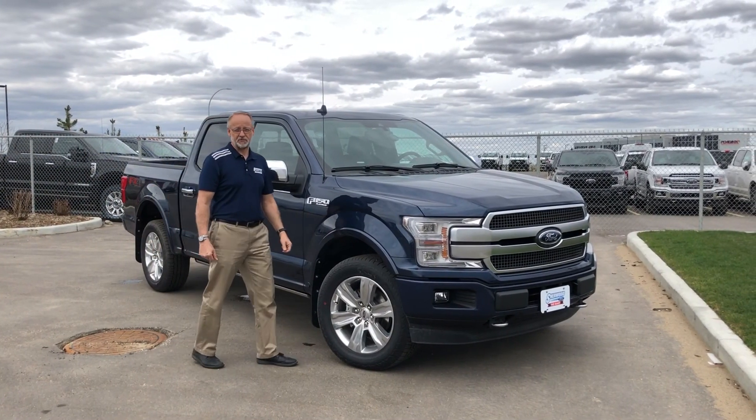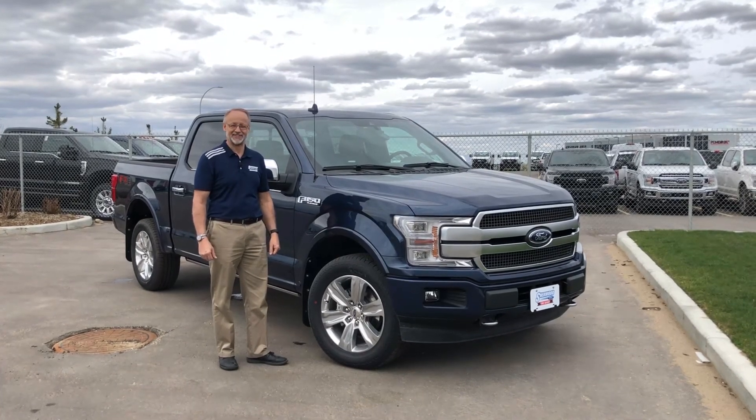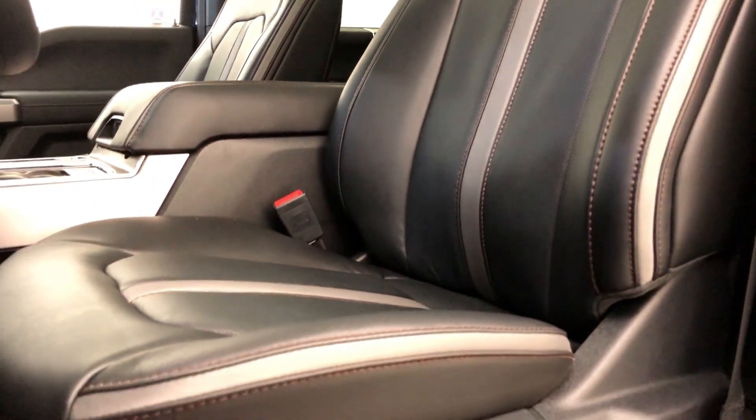Introducing the 2019 F-150 Platinum. We're going to go for a quick drive and introduce you to some of the features. Just before we get rolling we're going to adjust the power seat with 10-way adjustments. The Platinum has the massaging multi-contour seat, premium leather as well — a little bit of an upgrade over the Lariat. It's a beautiful ebony color with some nice red stitching and an accent on the seat.